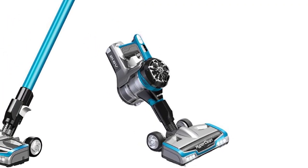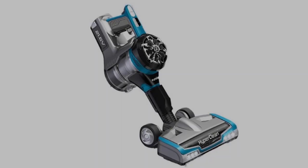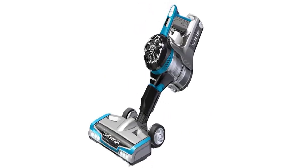No need to touch the dirt. There are two options for emptying the dust cup: simply twist the dust cap off and empty, or press the release button to empty debris.